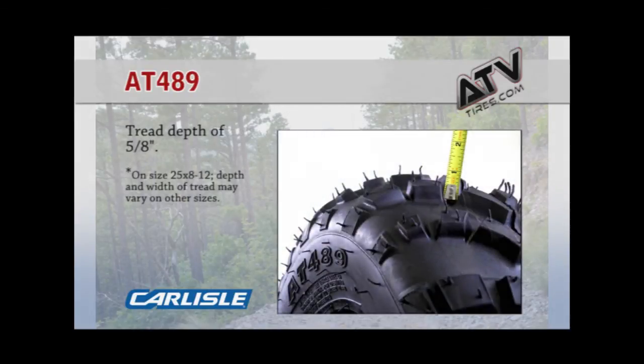The size shown here is 28x8x12, and the tread depth is 5 eighths of an inch.